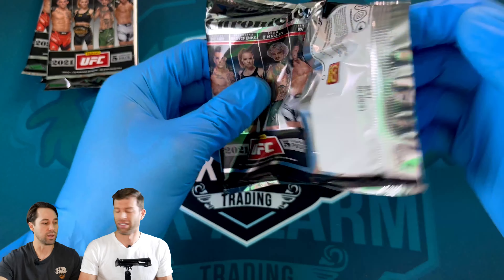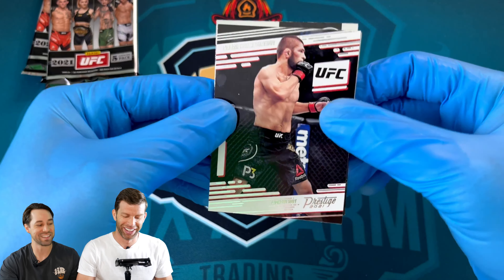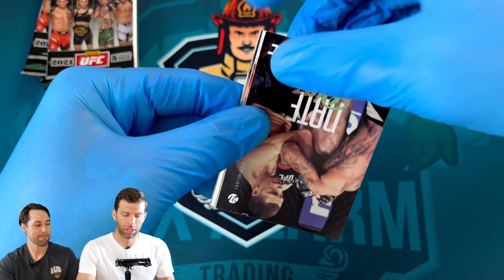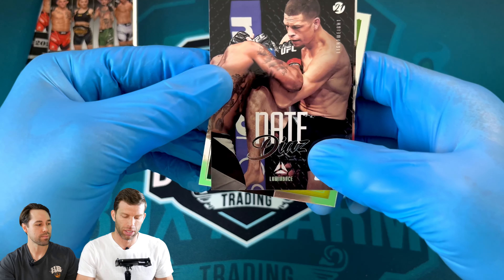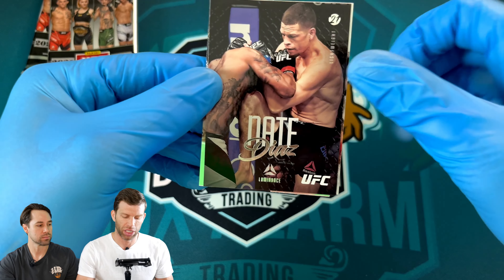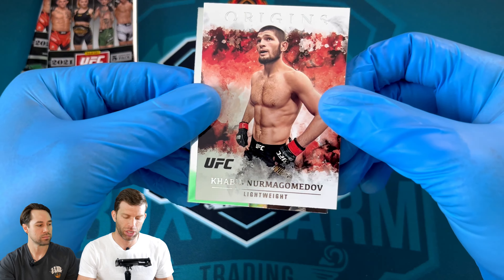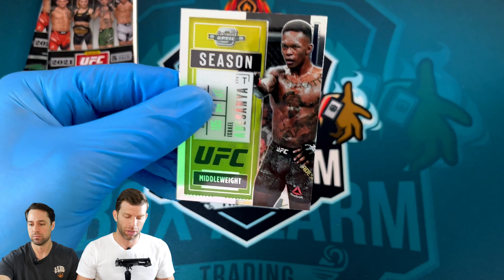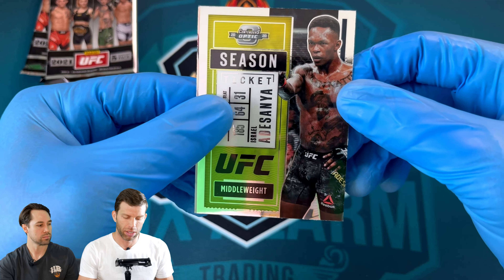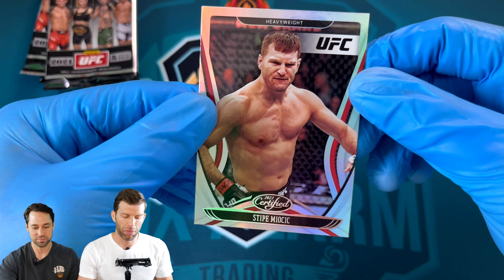Is it an auto? Yeah, 100% — it feels pretty good. This is pre-recorded so we'll see. We got a Habib Prestige 2021, a Nate Diaz Luminance — I like this design with no border, just a big shot. We got the Habib Origins, the Izzy Season Ticket, and that's the Optic — that's probably why it was bigger. And a Stipe Miocic Certified.